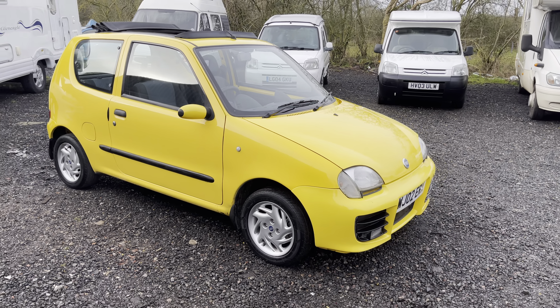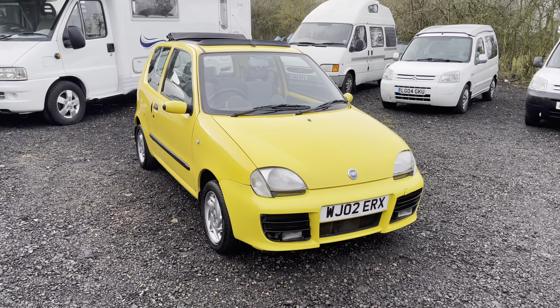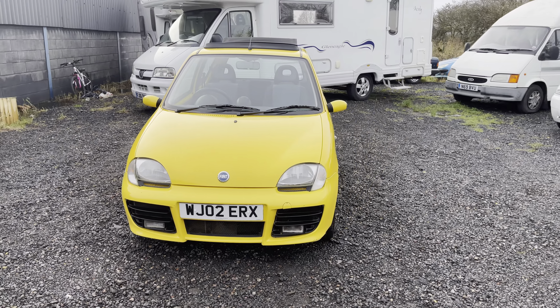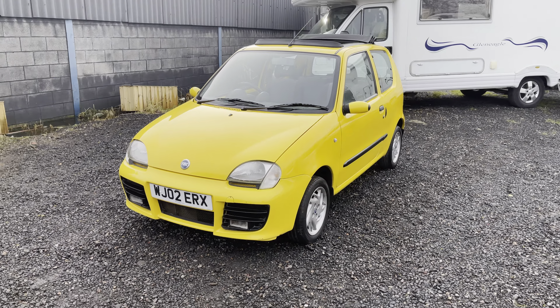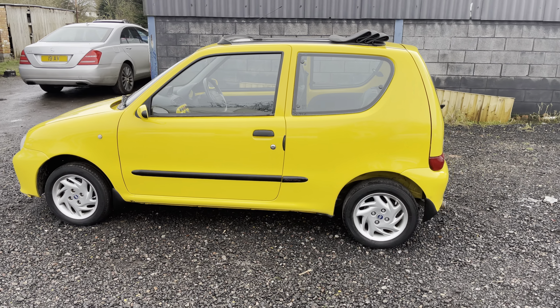Here we go again folks with another car in my collection. This is a 2002 Fiat Cinquecento — well, that's the way I pronounce it. I remember a long time ago I sold one of these to a lady nearly new and she christened it the 'chinky winky thing.' But anyway, back onto the car — it's a 2002 Fiat Cinquecento Sporting.